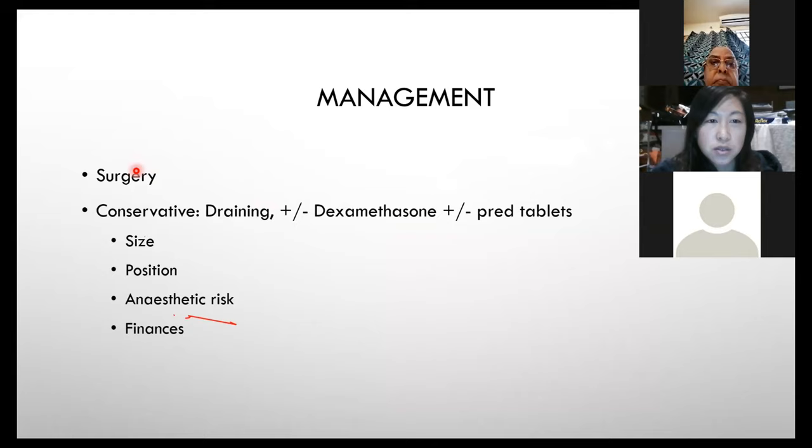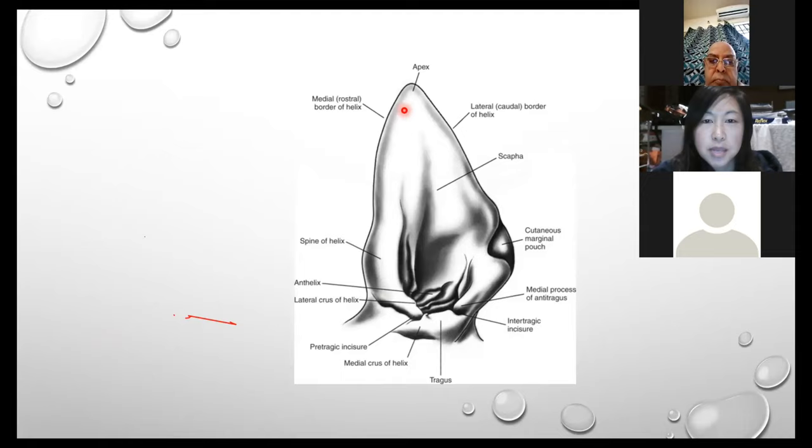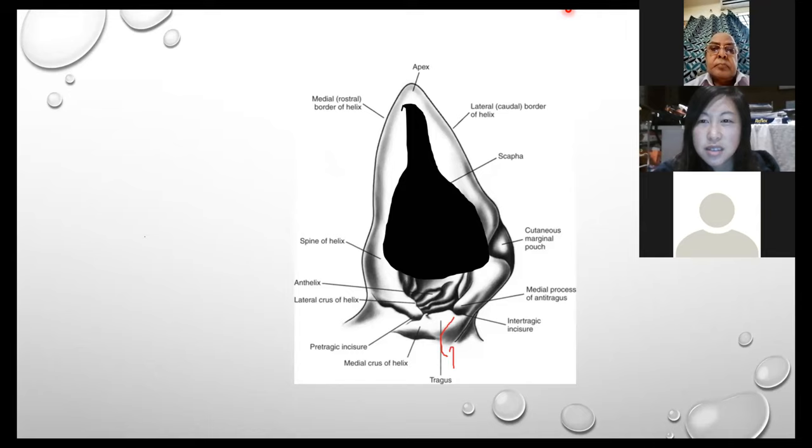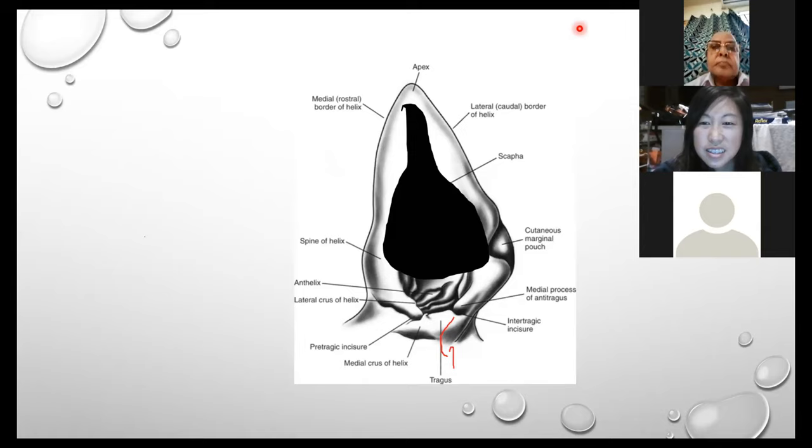Management: we've got the choice of surgery — in most cases the preferred option — or conservative management involving draining and steroids. Which you choose depends on the size of the haematoma, its position on the ear, the anaesthetic risk to the patient, and of course client finances. If we've got a haematoma covering a large part of the ear, extending to the entrance of the ear canal — would you prefer surgery or conservative management?